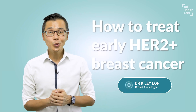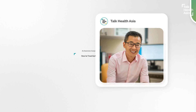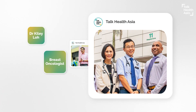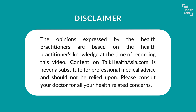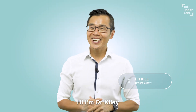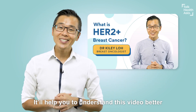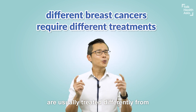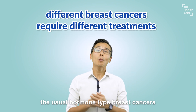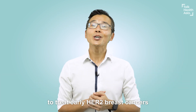Is there a best way to treat early HER2 breast cancers? Yes! Hi, I'm Dr. Kylie, breast oncologist. If you've not watched my first video, make sure you watch it — it will help you to understand this video better. Early HER2 breast cancers, stage 1 to 3, are usually treated differently from the usual hormone type breast cancers. In this video, I'll be sharing the best way to treat early HER2 breast cancers.